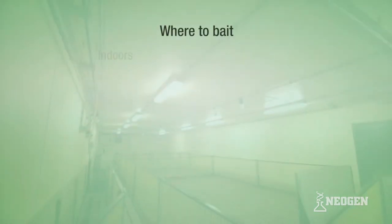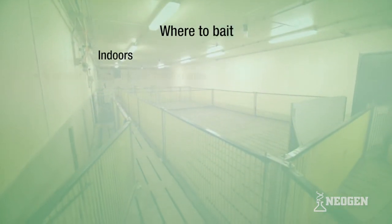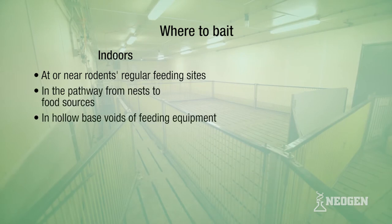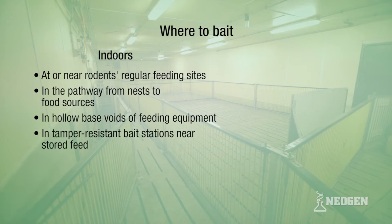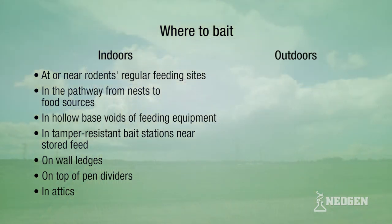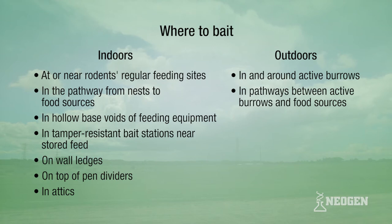Where to place baits. Indoors: at or near rodents' regular feeding sites; in the pathway from nests to food sources; in hollow base voids of feeding equipment; in tamper-resistant bait stations near stored feed; on wall ledges; on top of pen dividers; in attics. Outdoors: in and around active burrows; in pathways between active burrows and food sources; around the perimeter of the building.